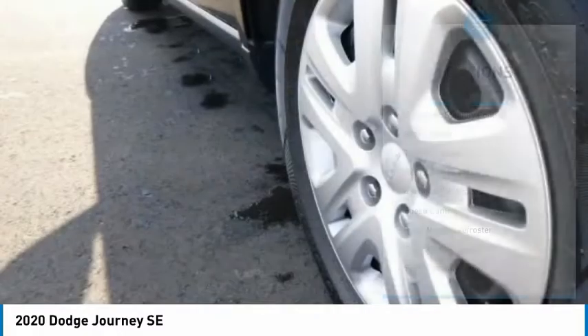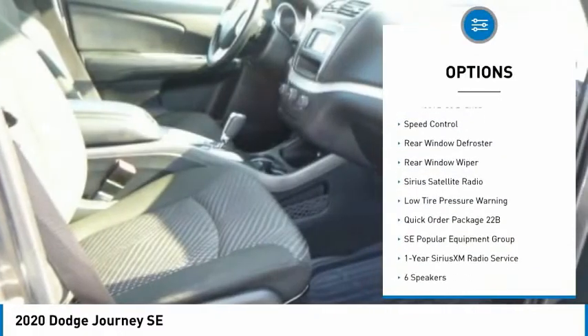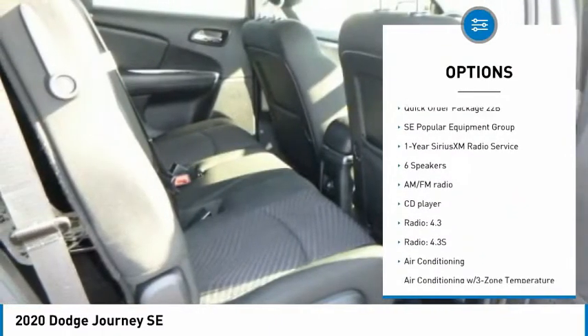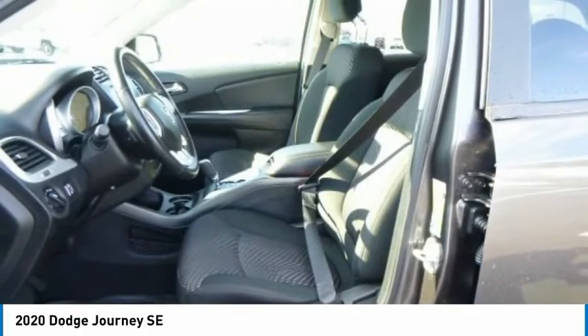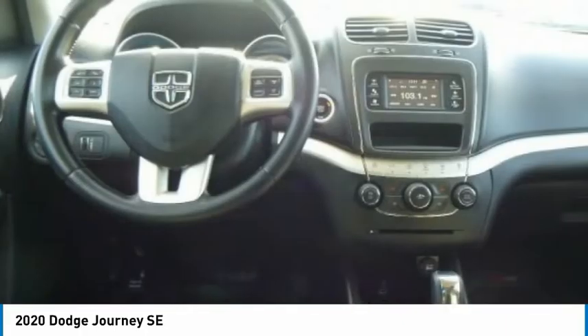Here are some of this vehicle's great options: electronic stability control, brake assist, traction control, remote keyless entry, four-wheel disc brakes, speed control, rear window defroster, rear window wiper, Sirius satellite radio, and low tire pressure warning.